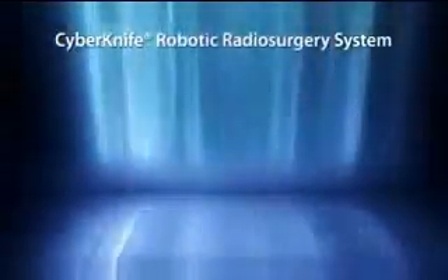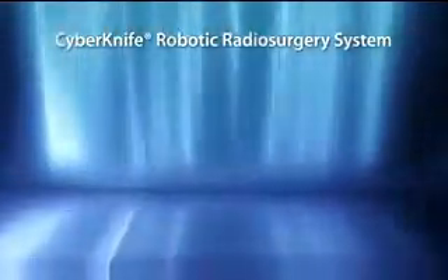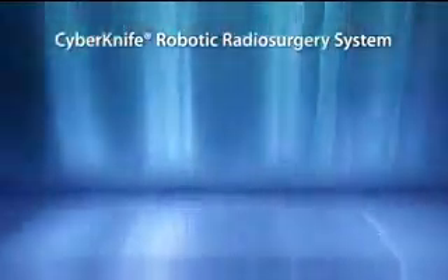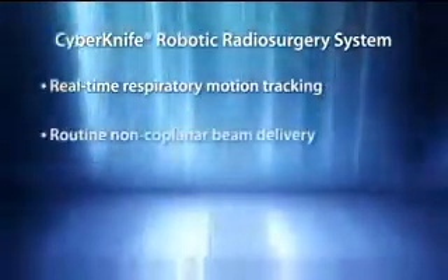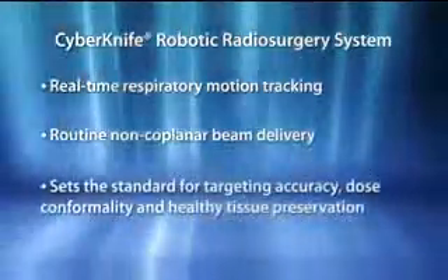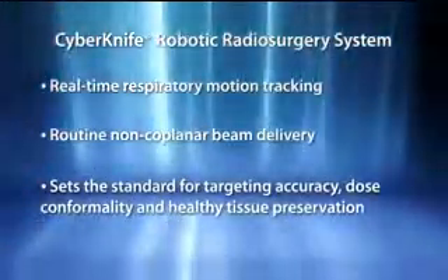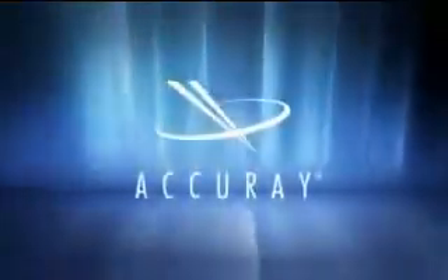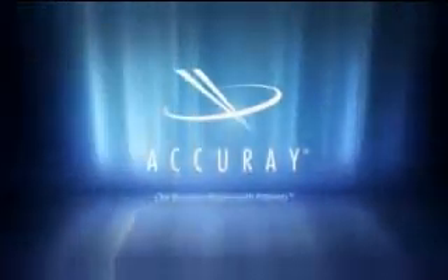In conclusion, safely delivering lung radiosurgery presents considerable challenges given continuous respiratory-induced motion and significance surrounding healthy tissue. With real-time respiratory motion tracking combined with routine non-coplanar beam delivery, the CyberKnife has set new standards for targeting accuracy, dose conformality, and healthy tissue preservation. The CyberKnife robotic radiosurgery system: unprecedented targeting accuracy, delivered anywhere in the body.